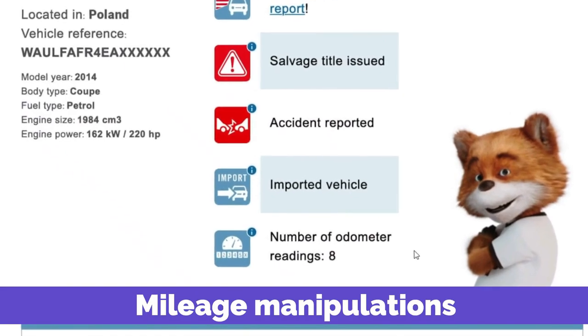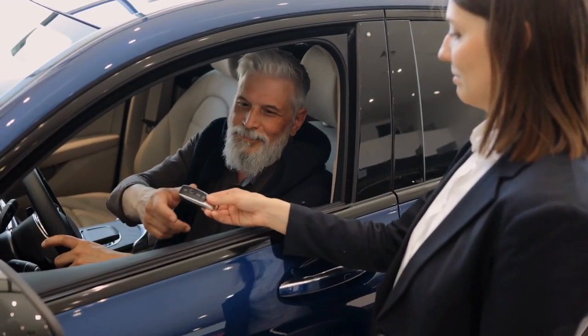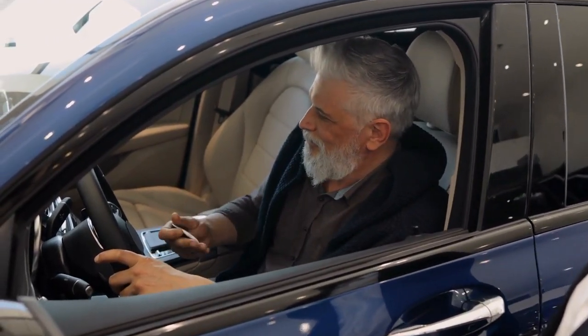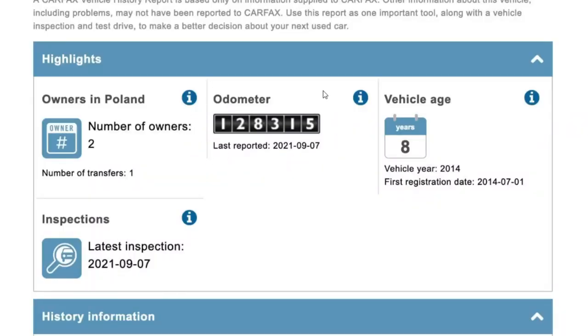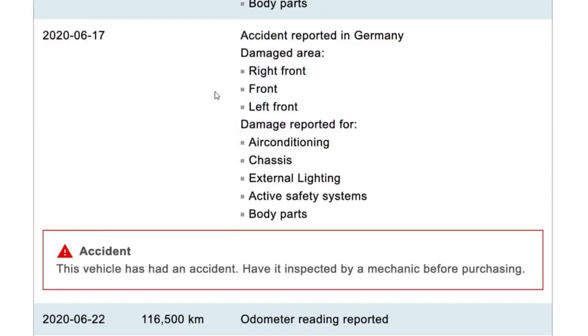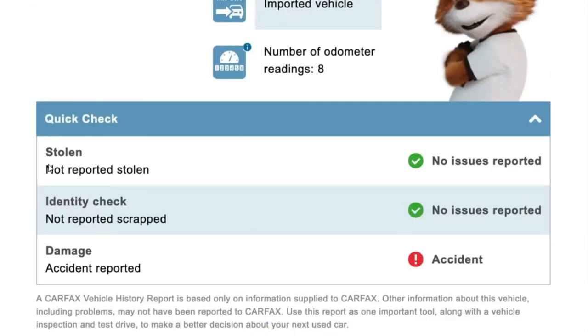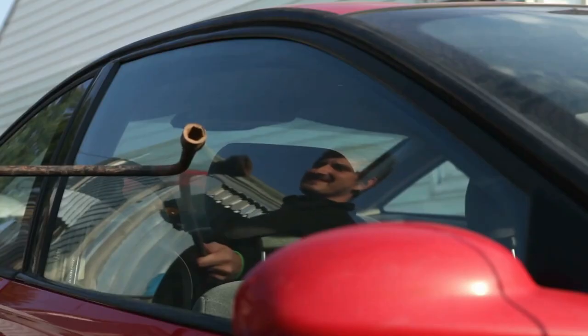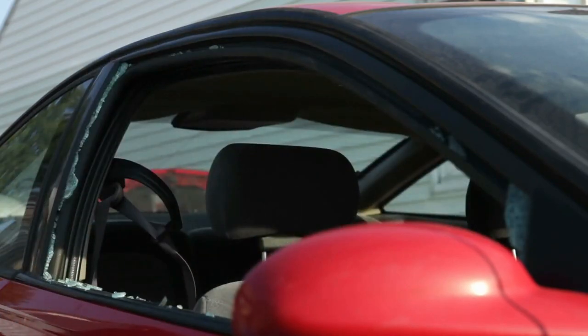Mileage manipulations: Some sellers will attempt to defraud you by lowering the odometer readings to increase the sale price of used vehicles. This is one area where Carfax vehicle reports come in handy. By giving you the odometer records, you'll be able to recognize mileage distortions before buying the used vehicle. Thefts: Carfax also informs you whether the vehicle you intend to purchase has been stolen or reported stolen. Knowing if the car belongs to the person selling it is important to avoid handling stolen property.